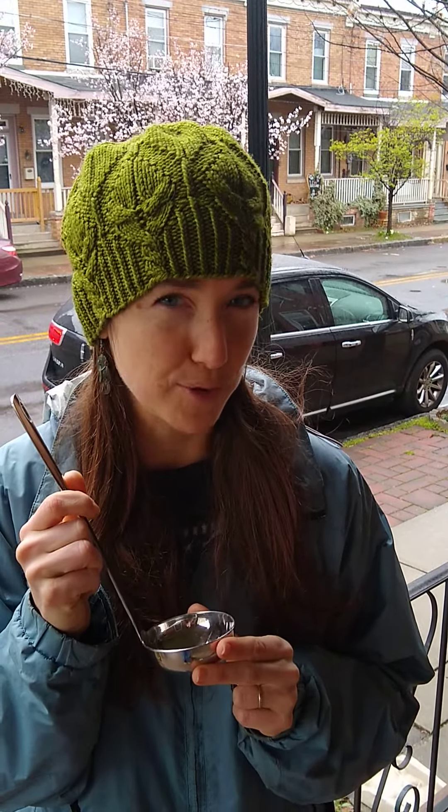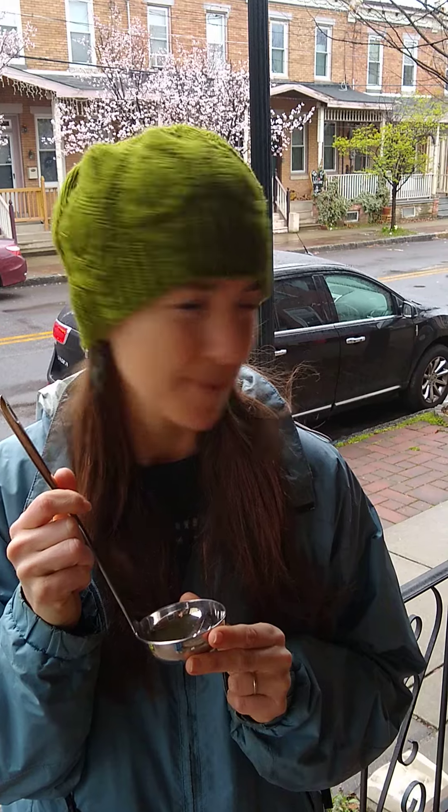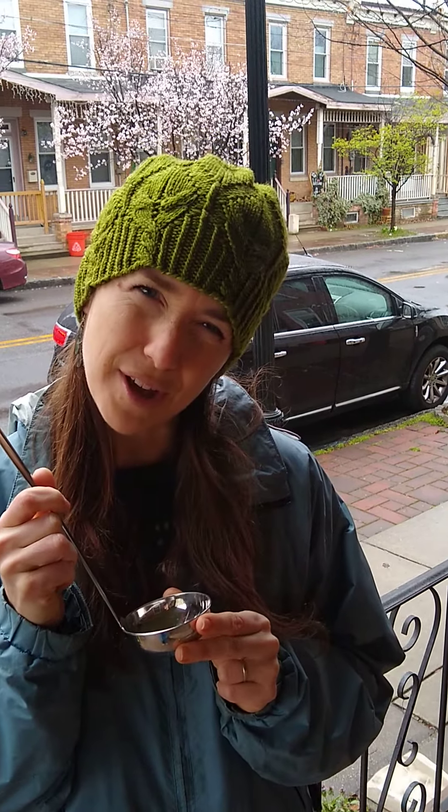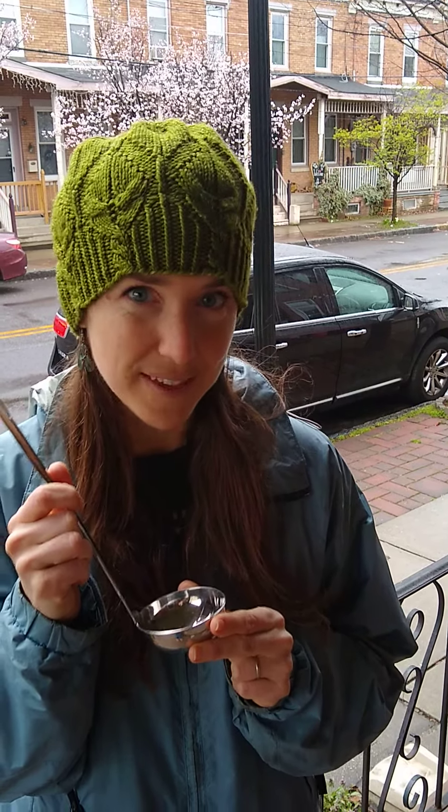Rainy weather makes me think about soup. I might have soup today. So I thought I would show you these things. Now, these things aren't on my porch — where do they belong? In the kitchen.